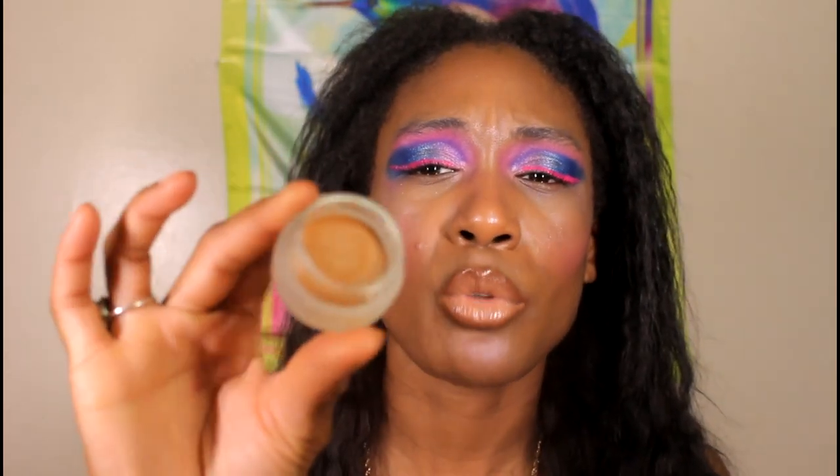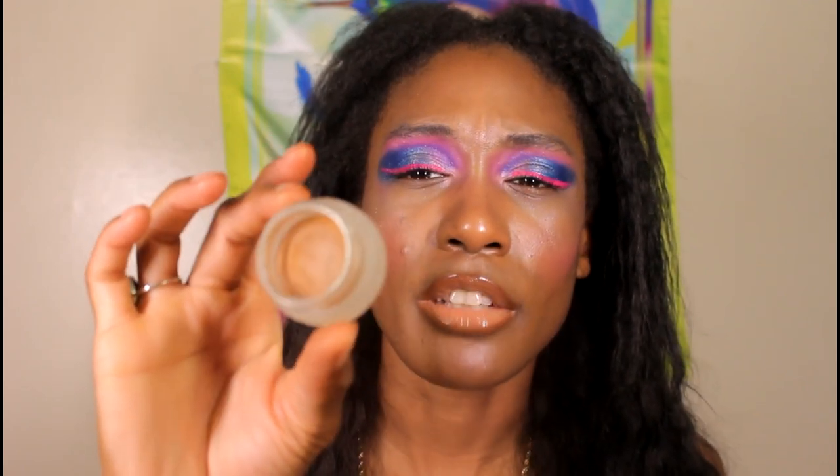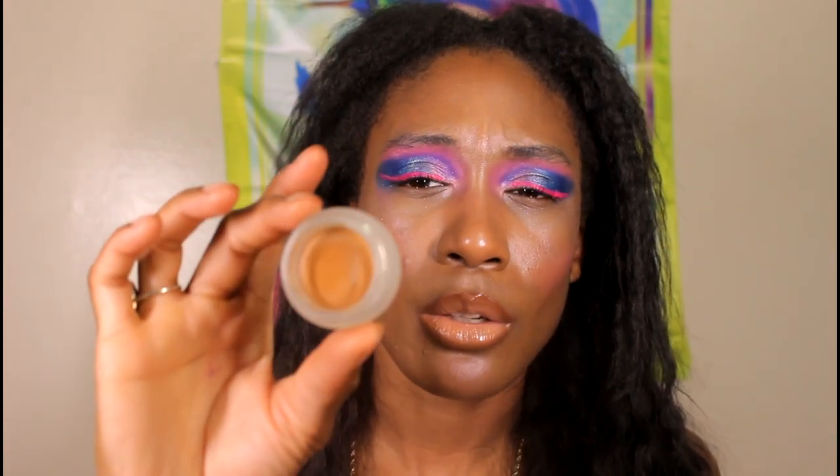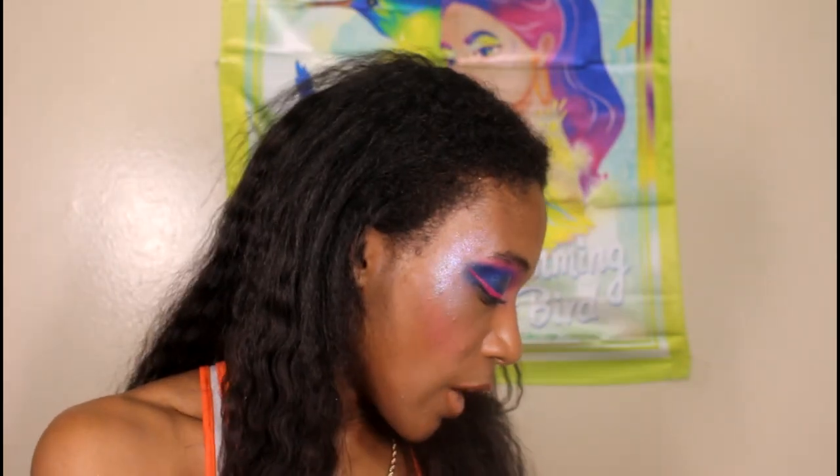Lastly for eye brighteners, I have the NARS Light Reflecting Eye Brightener in the shade Sunfire. Since it's a cream pot, you put it on first before foundation — I apply it underneath the eyes before foundation, then put concealer on top. It's been working nicely for me. I want to compare it to the ELF one eventually. Now let's get into foundations.